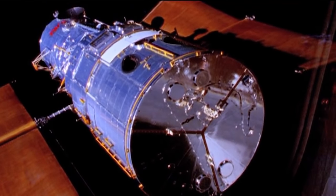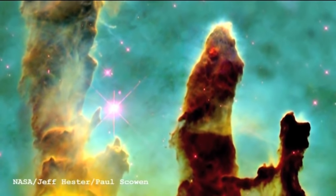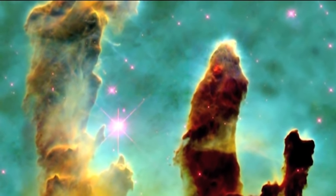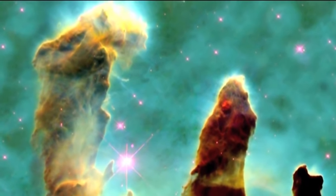Mostly I study galaxies, and usually pictures of galaxies are far prettier than anything else, but this is one of those rare cases where I'm actually jealous of the people who study stars, because this is probably one of the most beautiful pictures I've ever seen in astronomy. These are towers of gas and dust within the Eagle Nebula, described as pillars of creation because within these pillars there are factories for newborn stars.